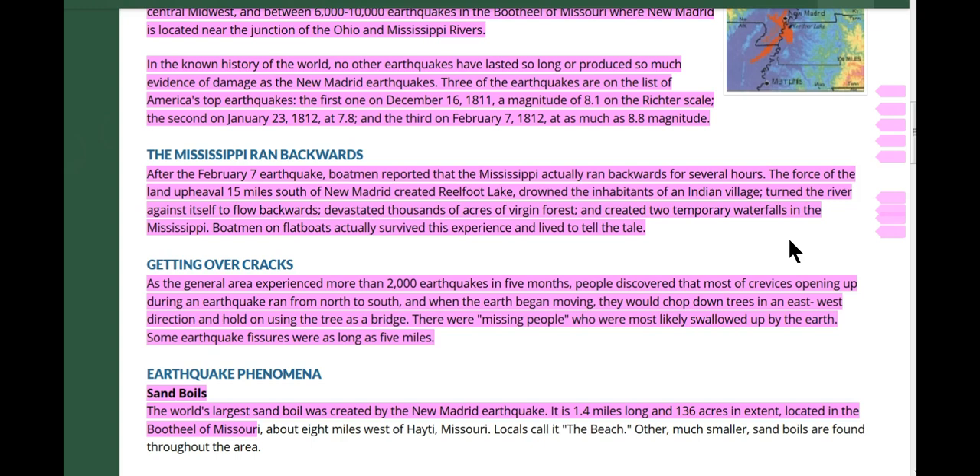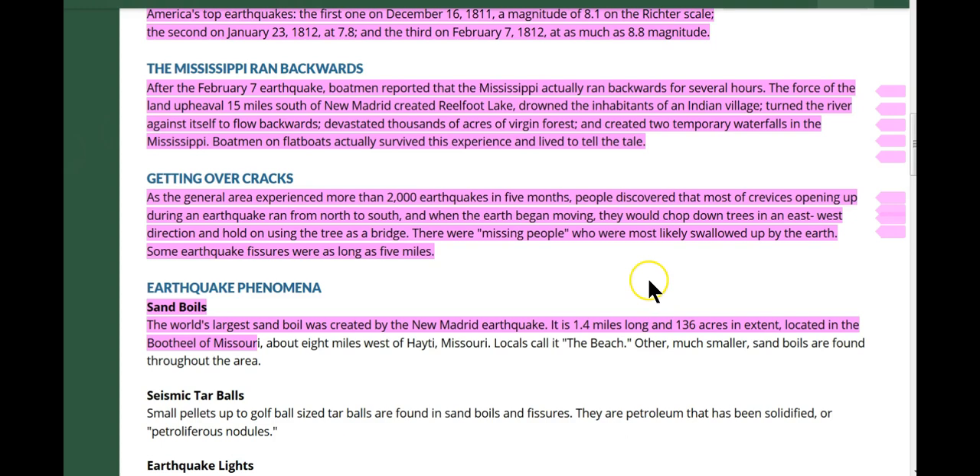These huge earthquakes — how about the Mississippi running backwards? After the February 7th earthquake, boatmen reported that the Mississippi actually ran backwards for several hours. The force of the land upheaval 15 miles south of New Madrid created Reelfoot Lake, drowned the inhabitants of an Indian village, and turned the river against itself to flow backwards. Water flowing backwards devastated thousands of acres of virgin forest and created two temporary waterfalls in the Mississippi. More than 2,000 earthquakes occurred in five months. People discovered most of the crevices opening up during an earthquake ran from north to south, and they would chop down trees in the east-west direction and hold on using the trees as a bridge.